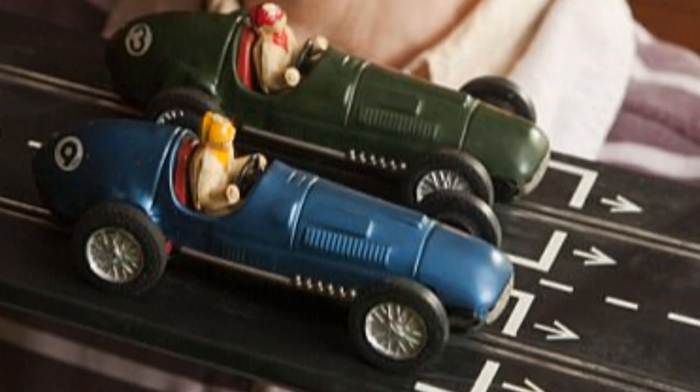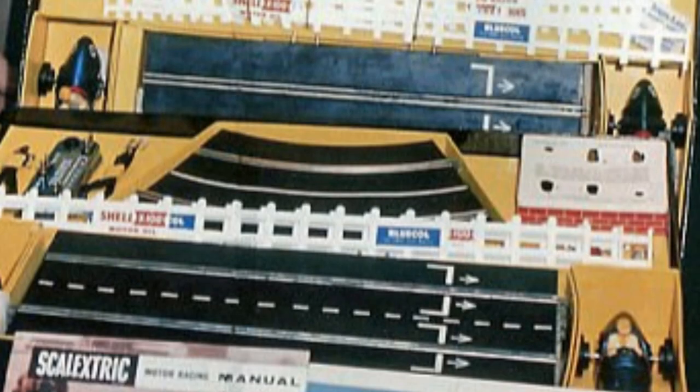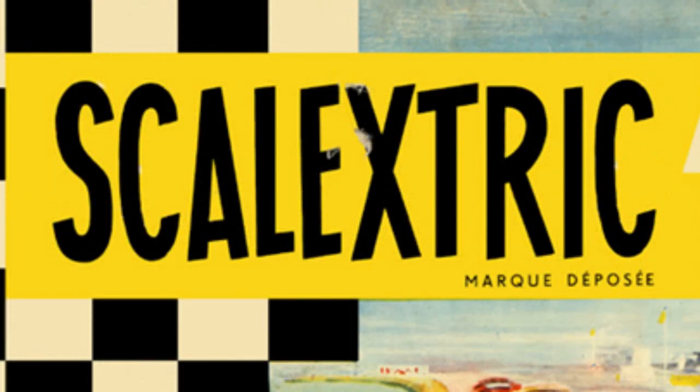The original tin plate cars had one hard plastic rear wheel and one rubber-tired wheel, which gave different handling characteristics for left and right corners. Power was supplied by batteries hidden in a little cardboard hut, with players having their own on/off buttons to control their cars. With the tiny Scalex cars becoming electrified, the name was combined to become Scalextric.